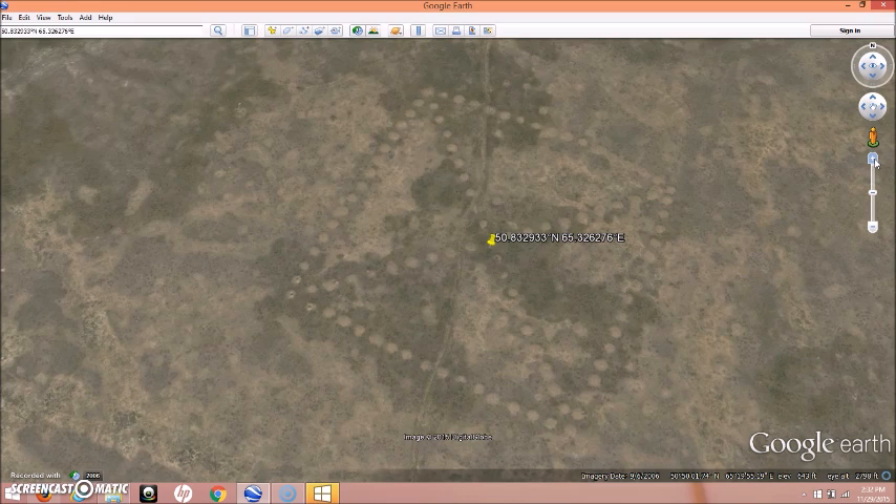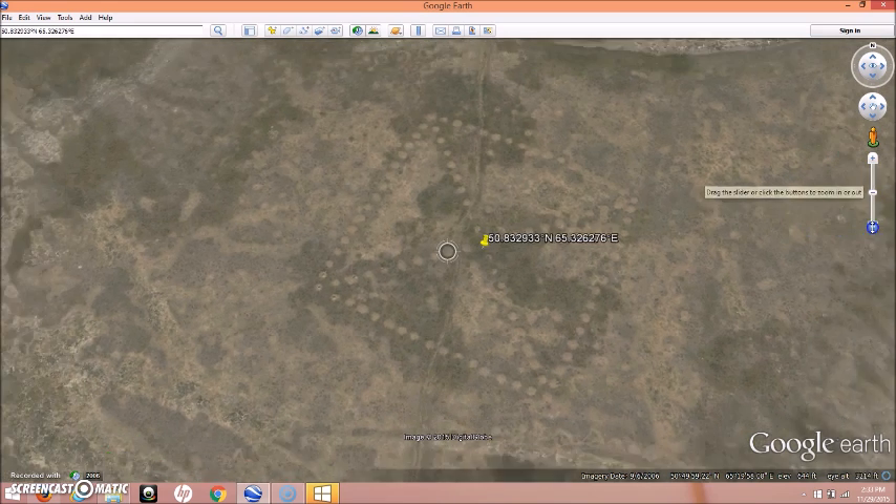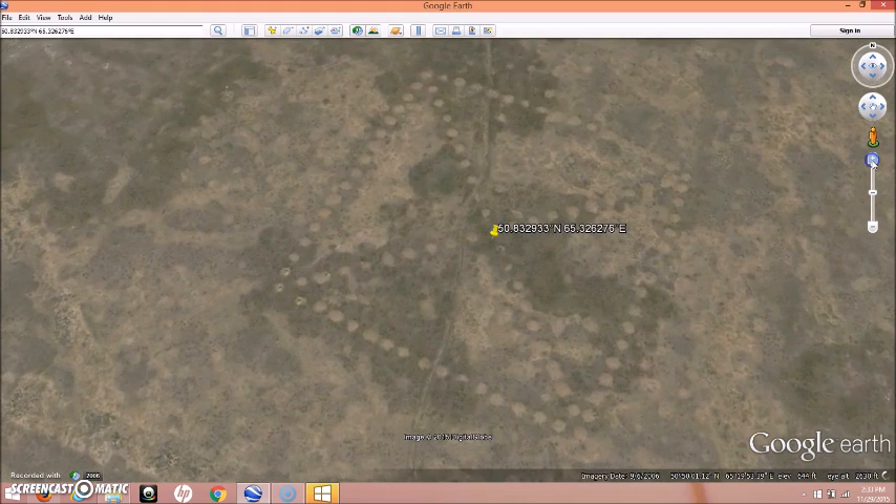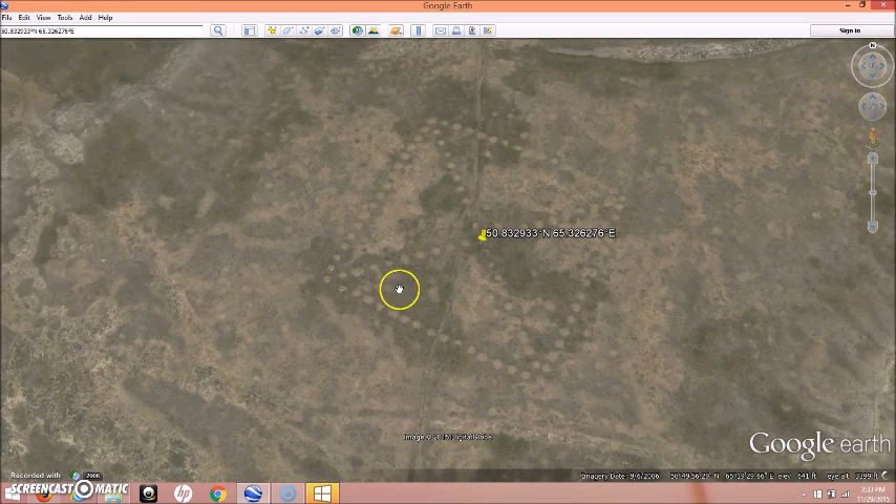It's a very new site if it was really only discovered about eight years ago, and it looks like it's kind of in a remote area. This just proves there are so many more questions about our ancient past than answers. One slight possibility — lined up to north here — is that this line going across diagonally could be lined up to the sunrise of the summer solstice. That is just a possibility.